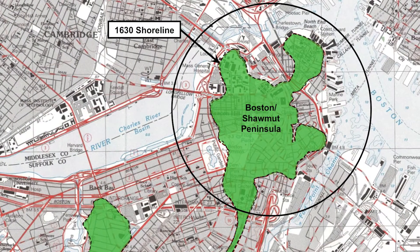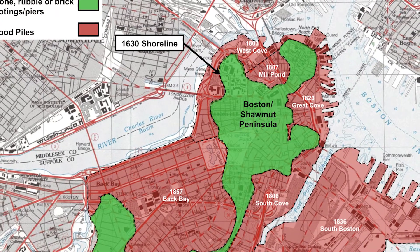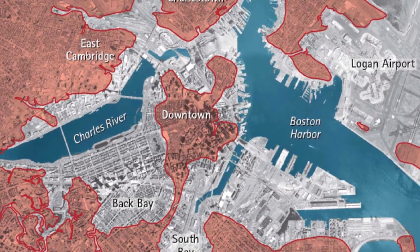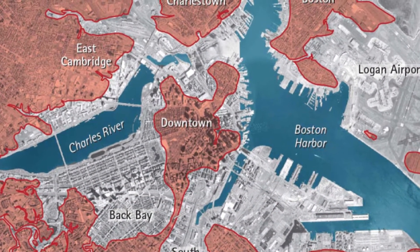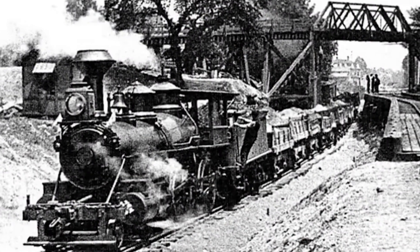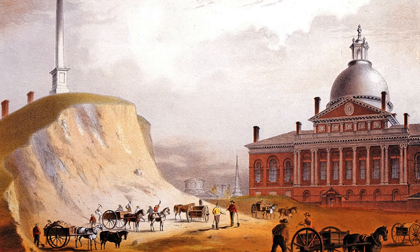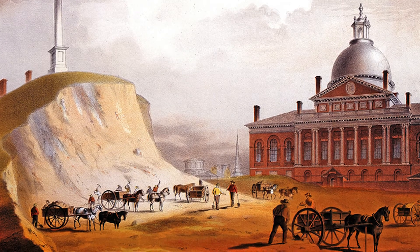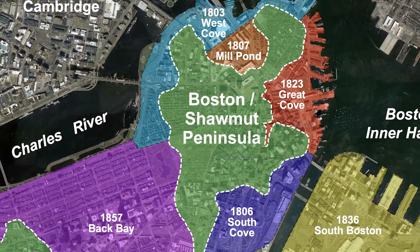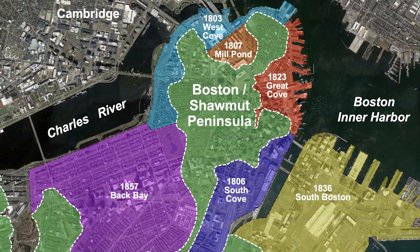The city of Boston back in colonial times, around the 1630 to 1650 timeframe, was basically a peninsula as it is today, but it was much smaller. Eventually it started to burst at the seams and there was a need to create land. So they filled in Back Bay, Fenway, and South End over the period of about 30 years. They also filled in areas of the North End, majority of East Boston, and Fort Point Channel. There were probably six major fillings that occurred that created what Boston is today.